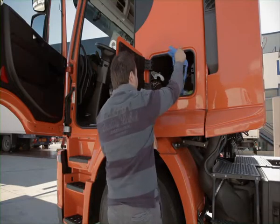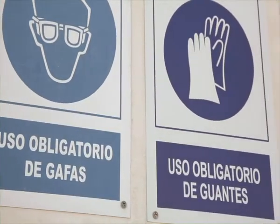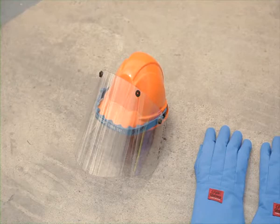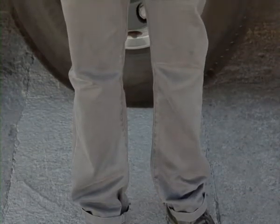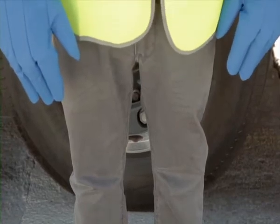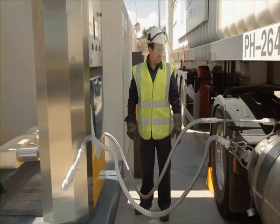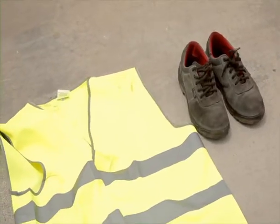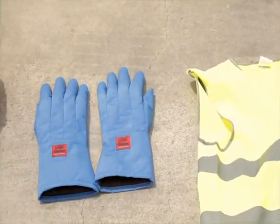Before starting the process of refueling, it is very important to protect our bodies with items of personal protection: a protective shield to avoid contact with elements at a very low temperature; clothing which protects the whole body and, if possible, anti-static. Avoid shorts, short sleeves, or highly flammable clothing. Protective footwear which covers the whole foot, and cryogenic gloves to protect the hands.